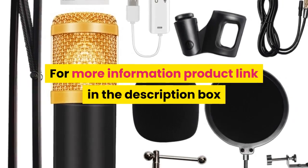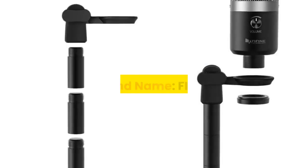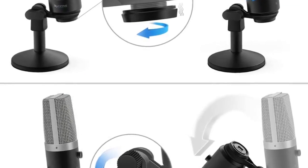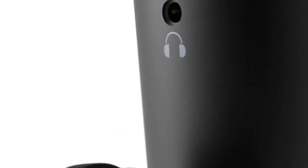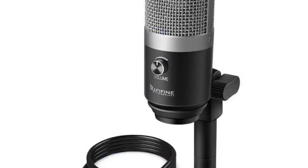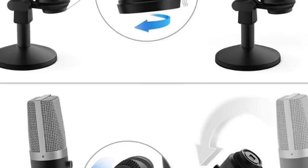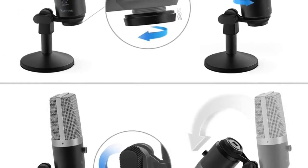For more information, product link in the description box. Number 3: Brand name FIFINE. Style: tabletop. Transducer: electric microphone. Use: computer microphone set. Type: single microphone. Polar patterns: cardioid. Communication: wired. Package: yes. Application: YouTube, voice records, podcast, online teaching, gaming.